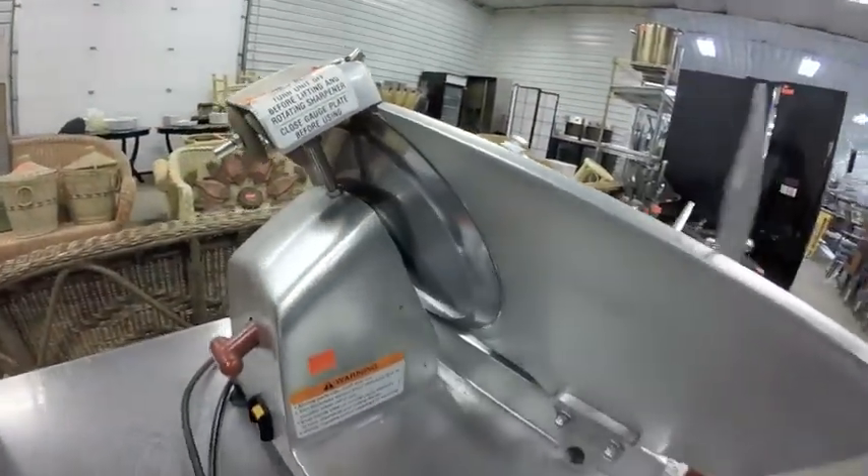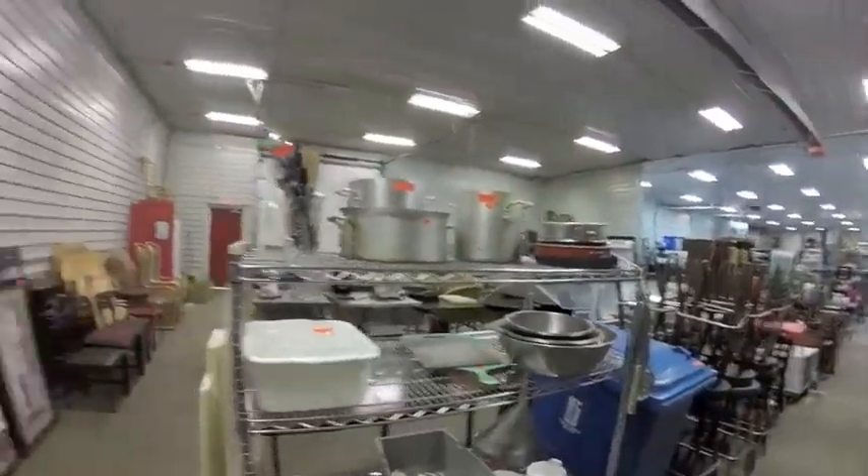Lot 11 is this 4-tiered chrome metro rack on wheels — the good ones. Take a look.